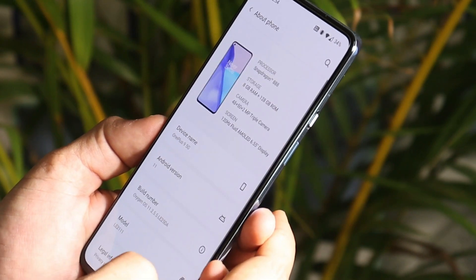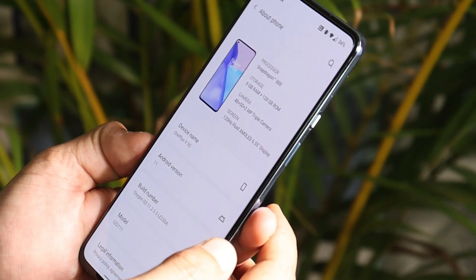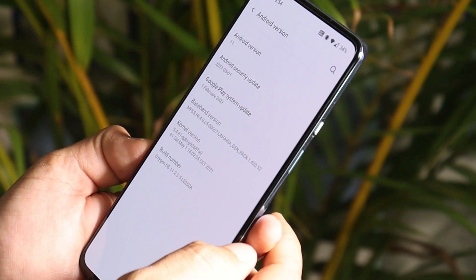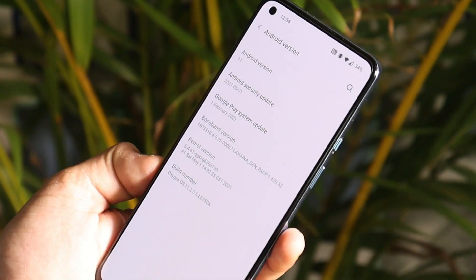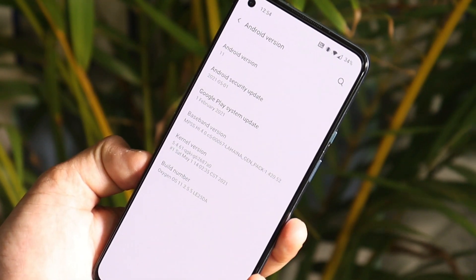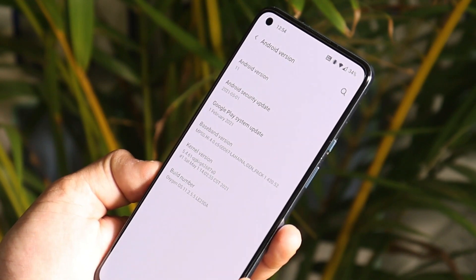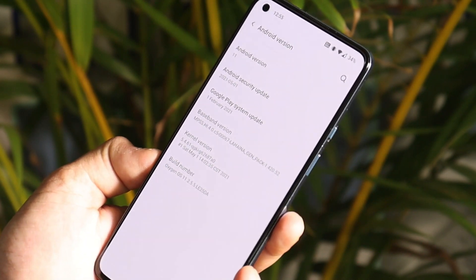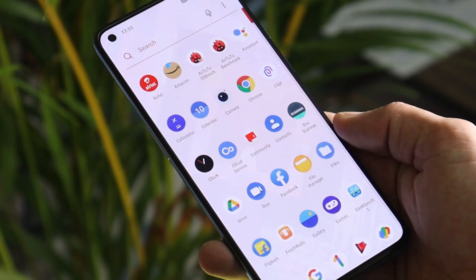We've already installed this latest update, so let's talk about the software information first. This is my OnePlus 9, currently running on Android 11. The build number shows 11.2.5.5, and we now have the latest security patch of 1st May 2021. I think this is the first time OnePlus has provided the security patch in the early days of the month — usually they provide it at the end. Great job by OnePlus. It's an incremental OTA update and the update size was 130 MB.